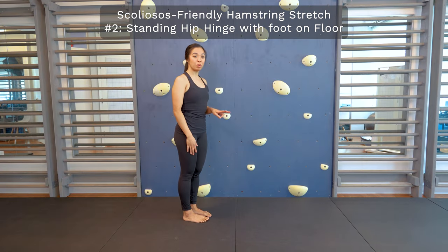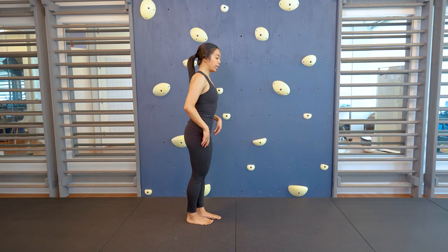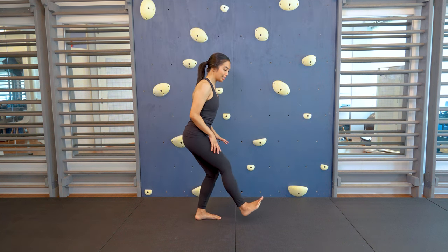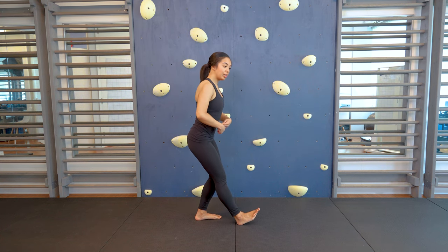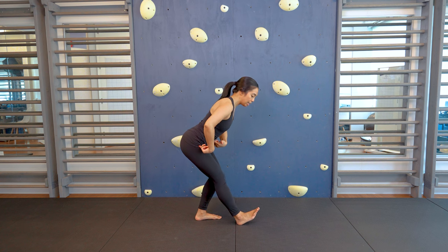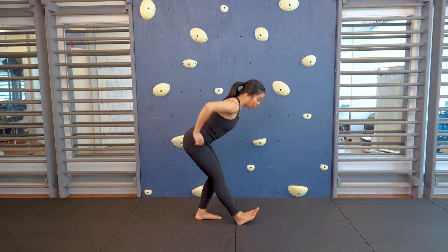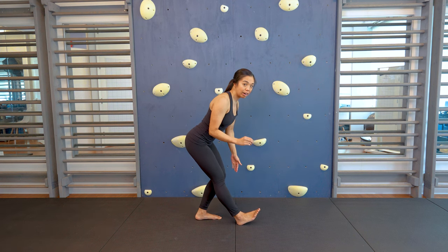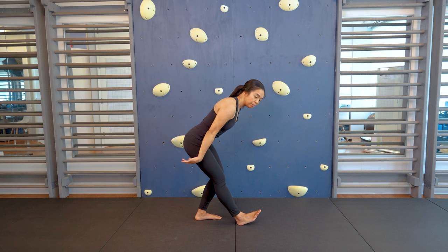The second option is done in standing with the same principles. Lower down into a small squat and extend one leg forward, keeping that knee gently bent. From here, hinge at the hips and think about bringing your belly button down towards your thigh. You can add the arm sweep here; however, be really careful, especially if you have Scheuermann's kyphosis, as the tendency when the arms come down is to round the spine.